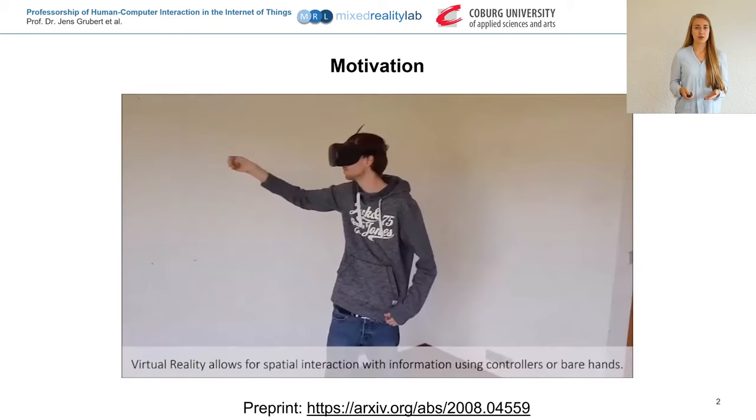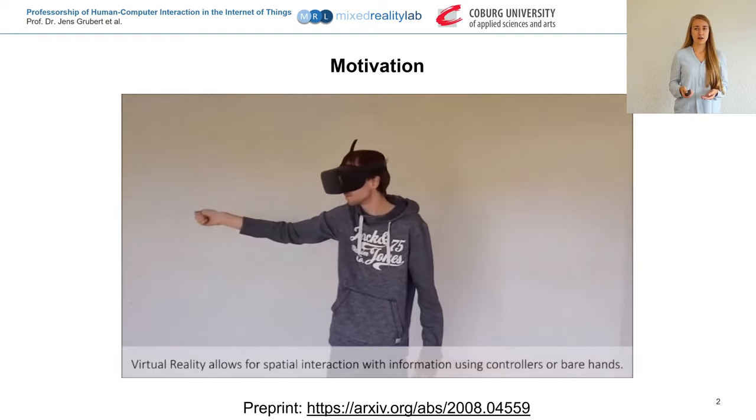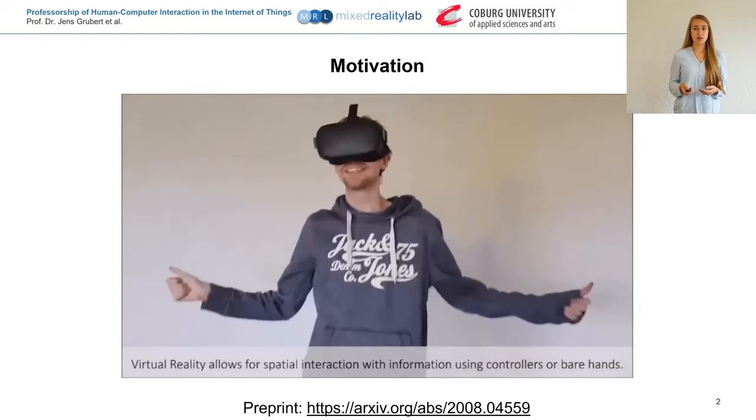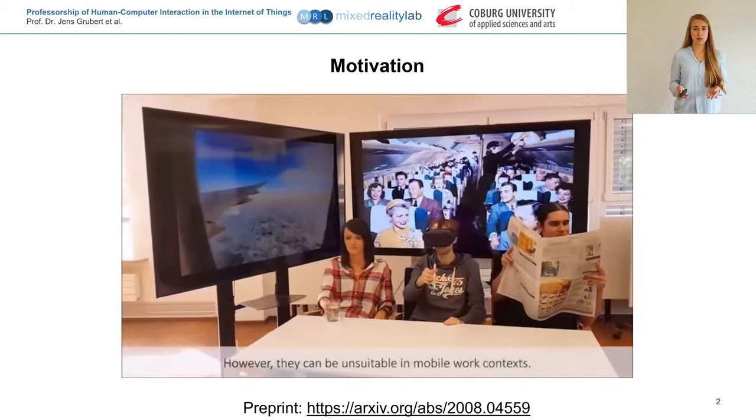VR has the potential to transform mobile knowledge work because it provides a large display space and it is possible to display layers of information that can be perceived through depth. However, the spatial interaction used in VR works well if the user is in a wide space, but not so well in places with limited space, which is common for mobile knowledge workers.